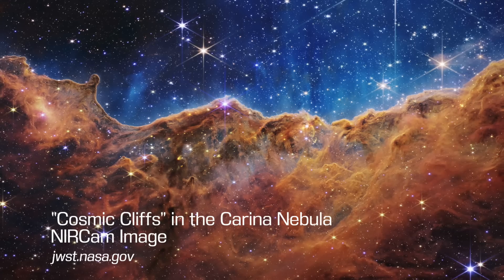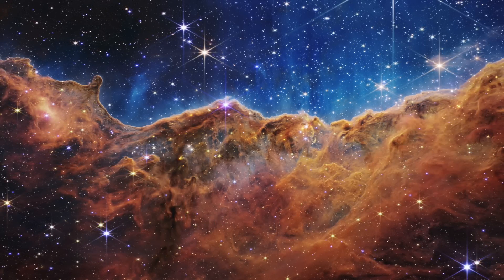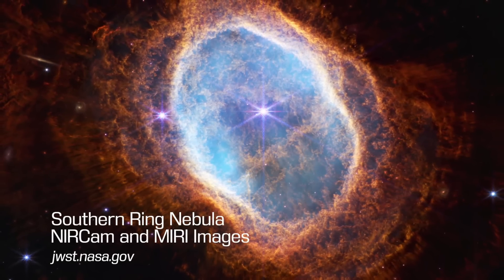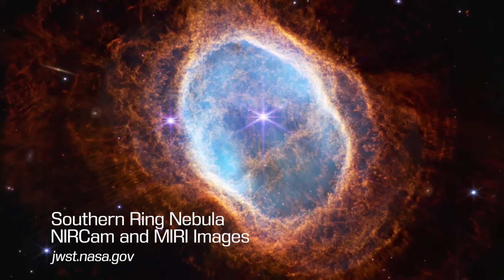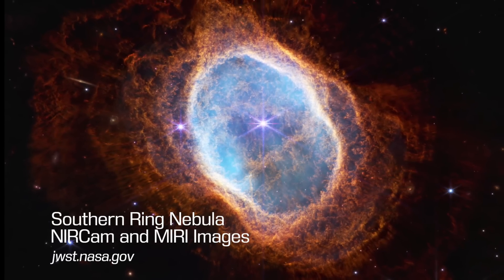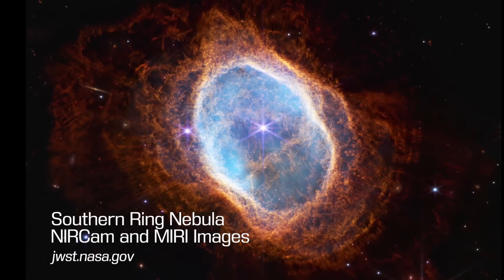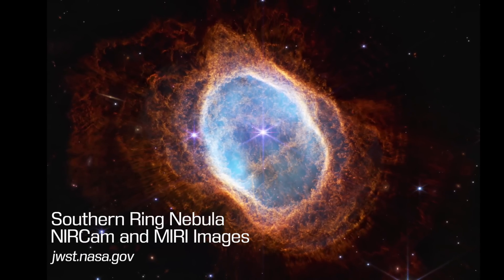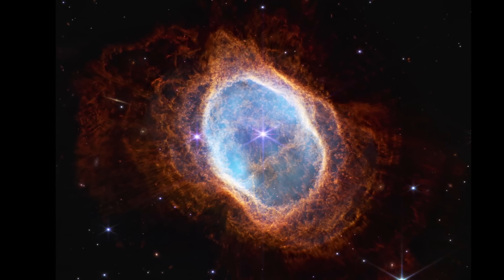These data aren't the only glimpse astronomers will take — we plan to study these objects for decades to come. Also in the south, the Southern Ring Nebula, or the Eight-Burst Nebula, is what's called a planetary nebula: an expanding cloud of dust puffed away from a dying star. This object is nearly half a light year in diameter and over 2,000 light years away from Earth. The dimmer, dying star is expelling gas and dust that Webb sees in unprecedented detail.